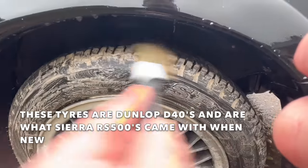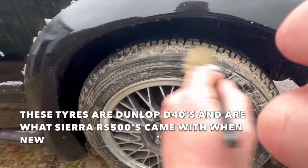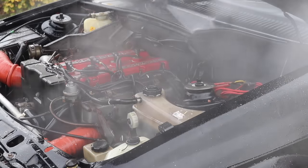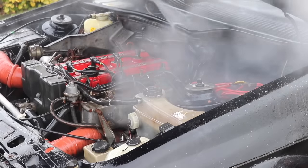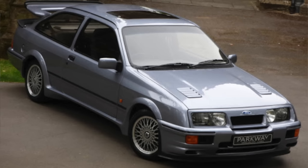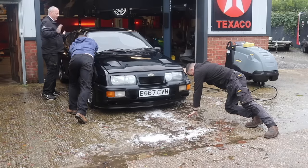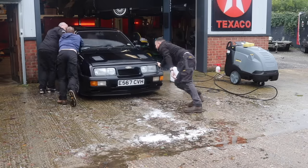Unfortunately, David, the owner, who was 80 years old this year, has had some health issues, so plans for the car have slightly changed. To give an idea of how rare this car is: Ford produced 500 RS500s, and they only came in three colours — 56 white, 52 blue, and 392 black. With the car now looking absolutely amazing, let's ask Paul what the current plans are and what work has been done.